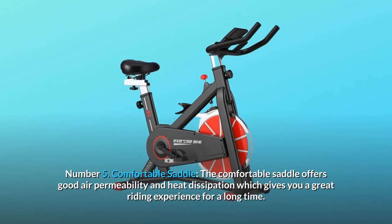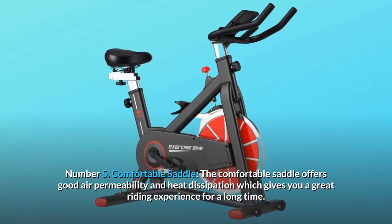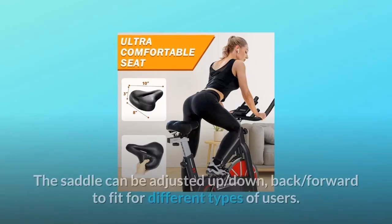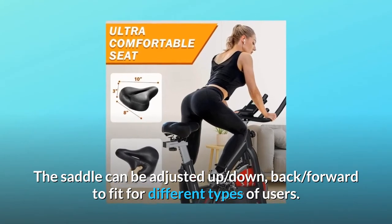Number five: comfortable saddle. The comfortable saddle offers good air permeability and heat dissipation, giving you a great riding experience over a long time. The saddle can be adjusted up, down, back, and forward to fit different types of users.